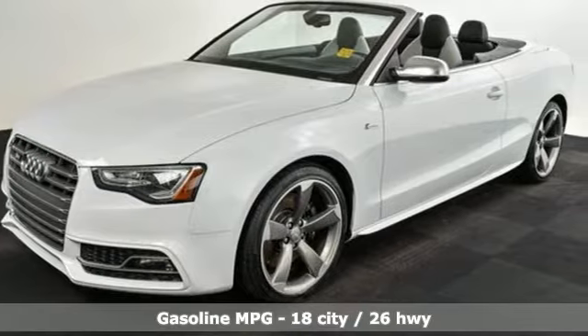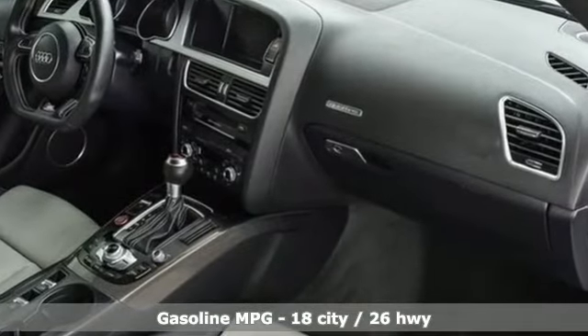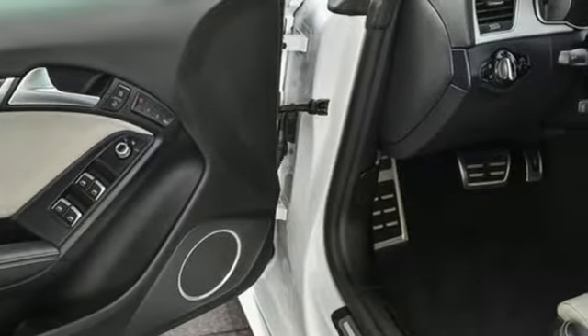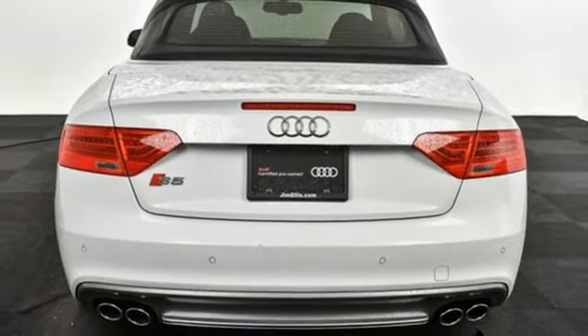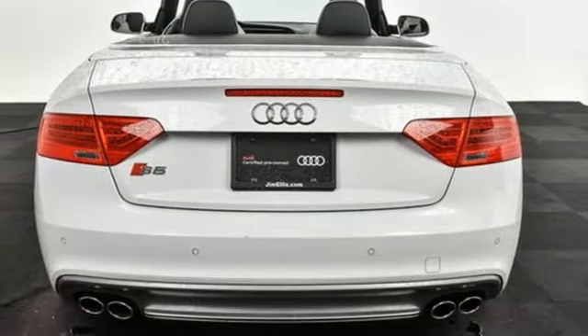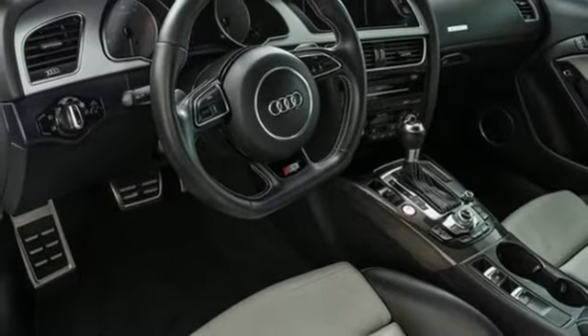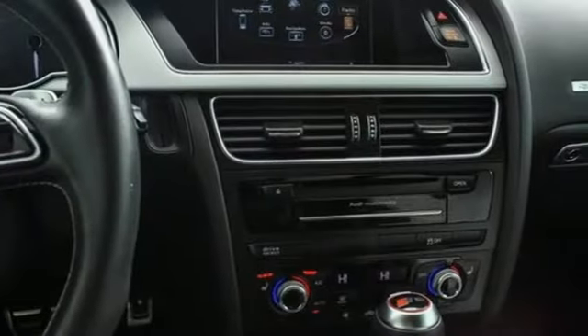It comes with all the amenities you need: external memory control, power heated mirrors, front heated leather bucket seats, auto dimming rear view mirror, doors and push button start proximity key, dual zone climate control, turbo V6 engine, power convertible roof, automatic with driver control suspension management and auto shift manual transmission.